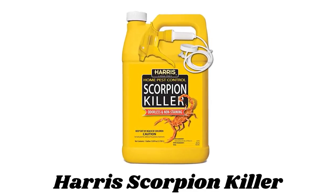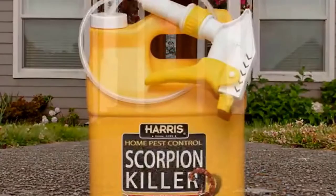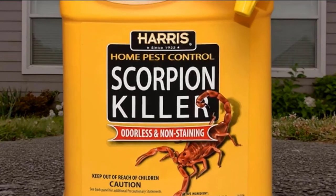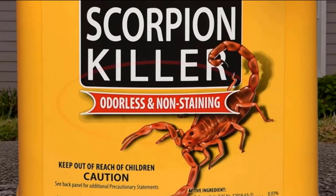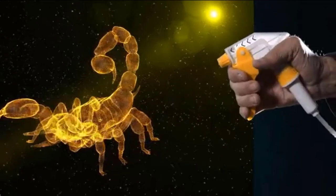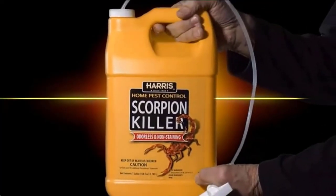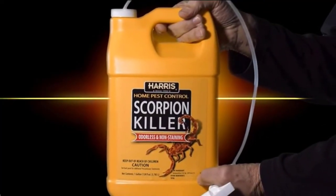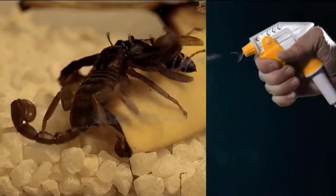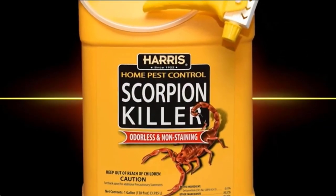Number 2: Harris Scorpion Killer. The spray will kill scorpions once the spray dries. Its one-gallon size allows for repeated applications on an ongoing basis to effectively eliminate scorpions. This odorless and non-staining formula will not cause damage to fabrics when used according to label directions, and it is non-toxic and pet-safe. It is registered with the Environmental Protection Agency for indoor residential use. You can use the included trigger sprayer to effectively treat areas where scorpions are hiding.